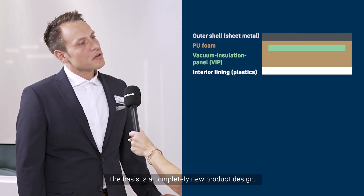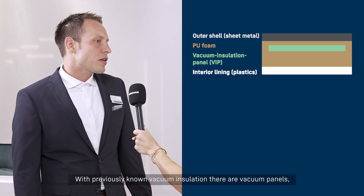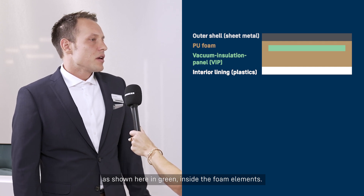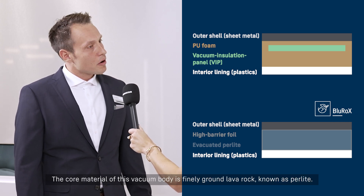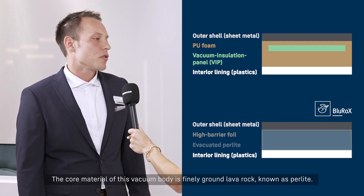The basis is a completely new product design. With previously known vacuum insulation, there are vacuum panels — as shown here in green — inside the foam elements. The vacuum pearlite technology of Blue Rocks, on the other hand, consists of a complete stable 3D vacuum body.